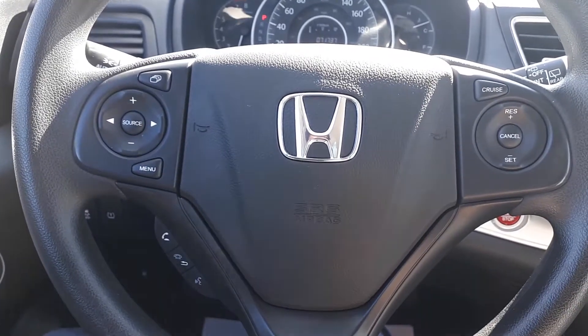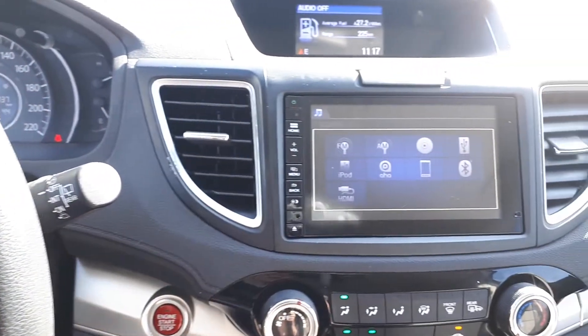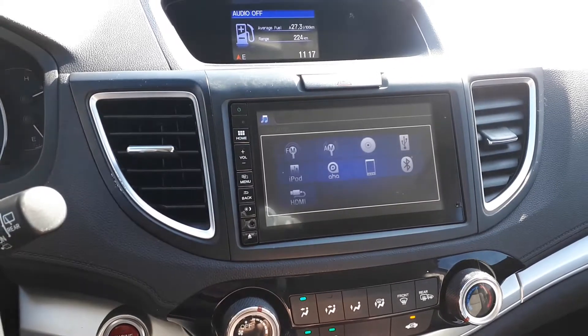This vehicle also has steering wheel audio, Bluetooth, and cruise controls for audio sources. It has AM and FM radio stations, a built-in CD player, USB and HDMI inputs, smartphone connection, and Bluetooth audio.